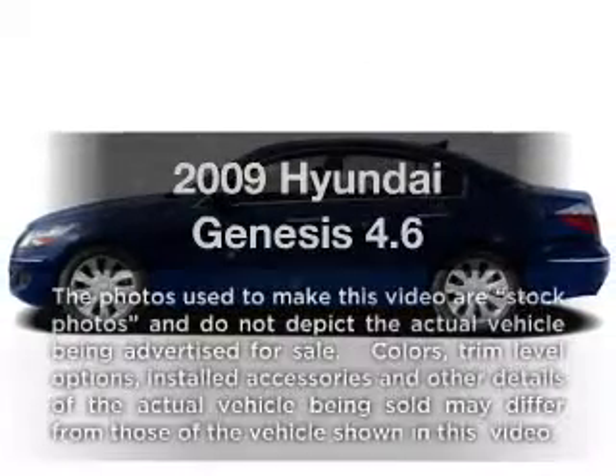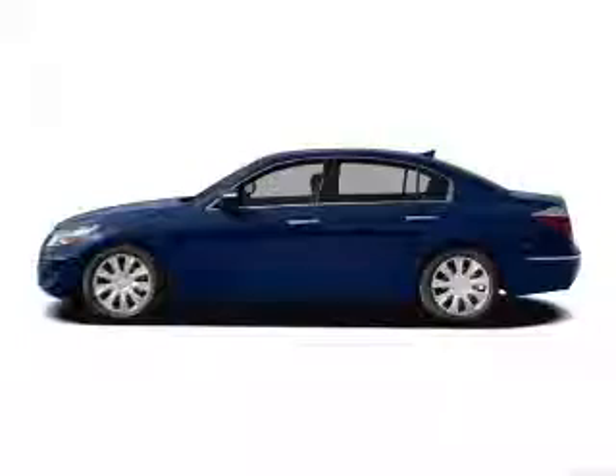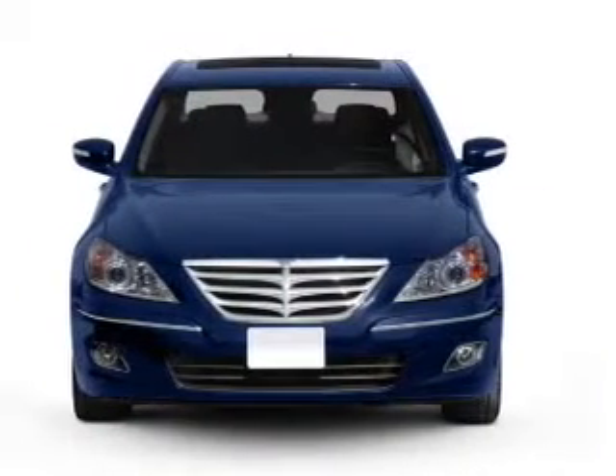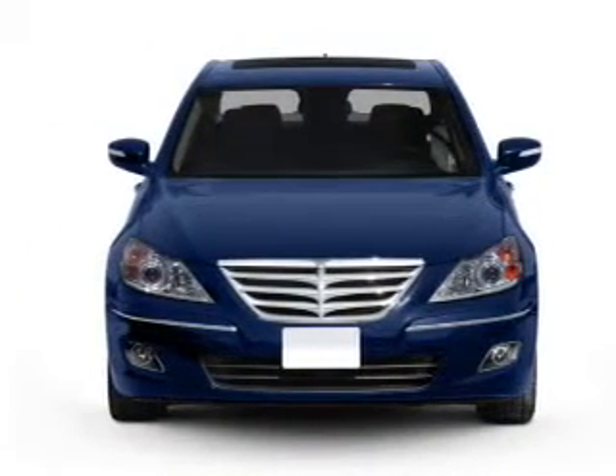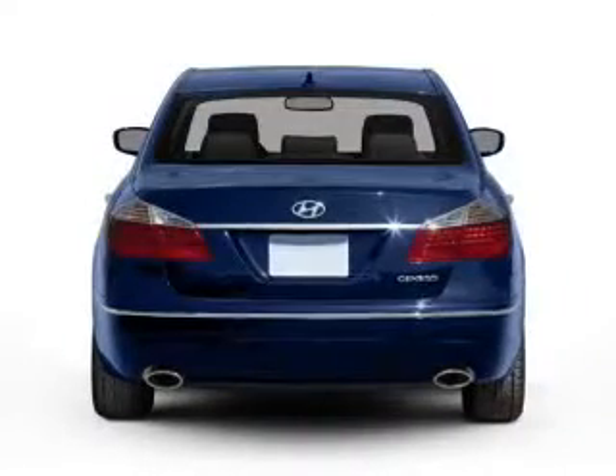Check out this 2009 Hyundai Genesis. If you're looking for an automobile with great attributes, look no further. With a powerful 8-cylinder engine, the powertrain includes rear-wheel drive, connected to a smooth-shifting 6-speed automatic transmission.